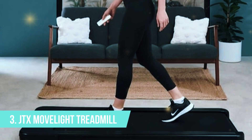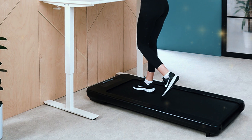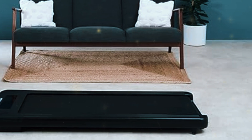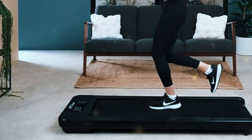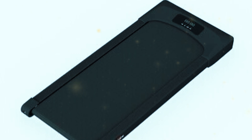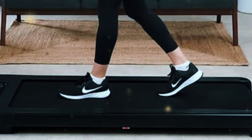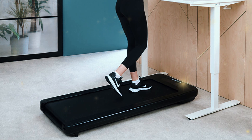Number three: the JTX Move Lite Treadmill. At number three, the JTX Move Lite brings something a little different to the table. This model is not just an under-desk treadmill — it's a more versatile machine that's perfect for those who might want to mix up their workout routine with a light jog or a brisk walk. While many under-desk treadmills are limited to walking speeds, the Move Lite gives you the option to push the pace a little, allowing for light jogging. One of the standout features is its more robust build, with a higher weight capacity and a longer running belt, offering more stability and comfort for users who need extra space for their stride.